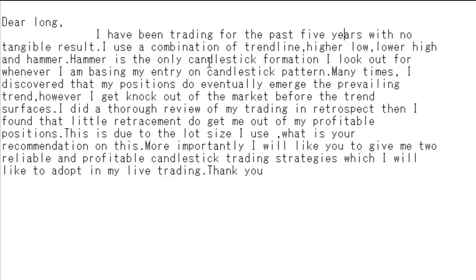Hammer is the only candlestick formation I look out for whenever I am basing my entry on candlestick pattern. Many times I discovered that my positions do eventually emerge the prevailing trend. However, I get knocked out of the market before the trend surfaces. I did a thorough review of my trading in retrospect, and found that little retracements do get me out of my profitable positions. This is due to the lot size I use.